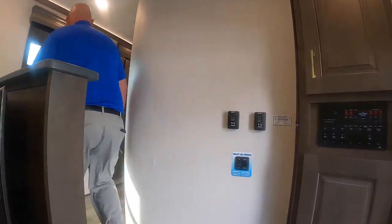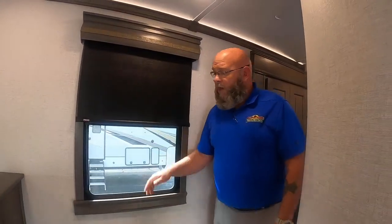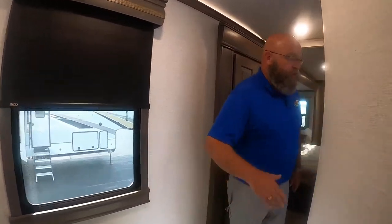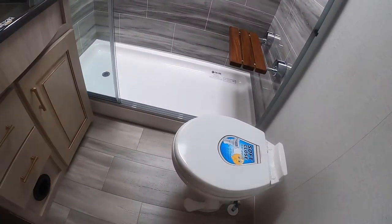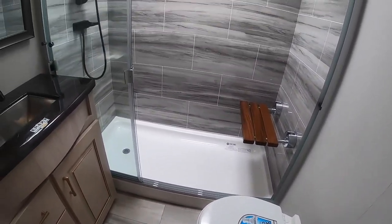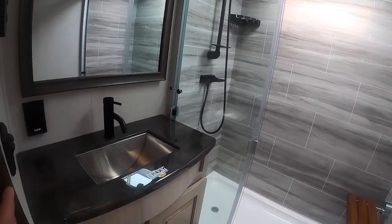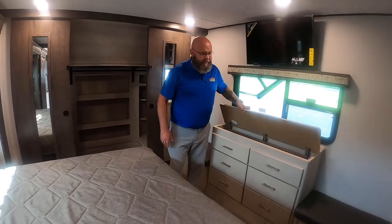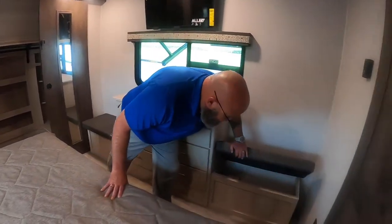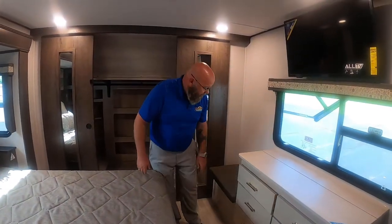Up the steps, all the way throughout the coach you've got MCD shades that trim out all of your windows. There's a great bathroom with a porcelain toilet, soft-close seat, big walk-in shower with a nice seat, and epoxy-poured countertops. Great bathroom design with lots of storage space — hidden storage space here and here — carrying the soft-close drawers all the way throughout.